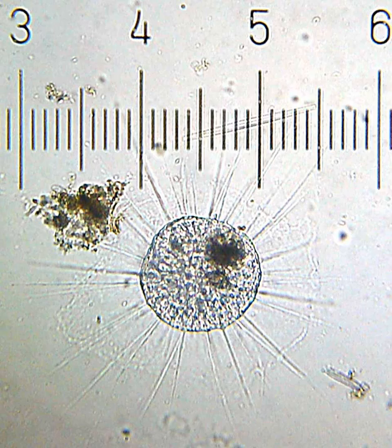Actinophryids are largely aquatic protozoa with a spherical cell body and many needle-like axipodia. They resemble the shape of a sun due to this structure, which is the inspiration for their common name, heliozoa, or sun animalcules. They range in size from a few micrometers to a full millimeter across. The cell body is largely vacuolated, with the ectoplasm consisting almost entirely of these structures. The endoplasm of actinophryids is often darker and denser than the outer layer, and can sometimes be seen as a sharp boundary under a light microscope.